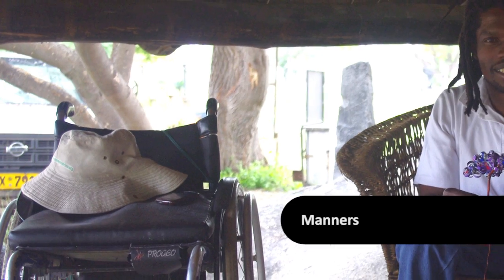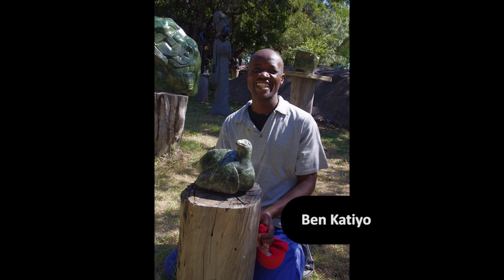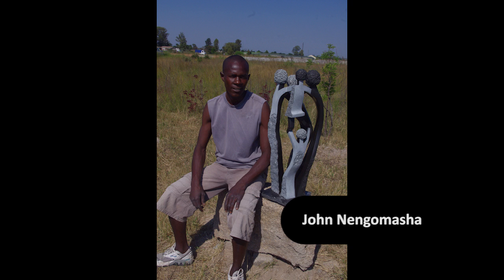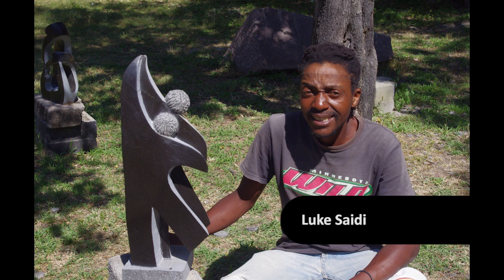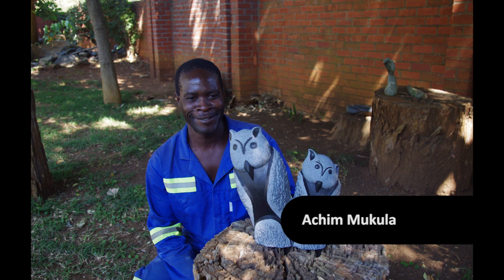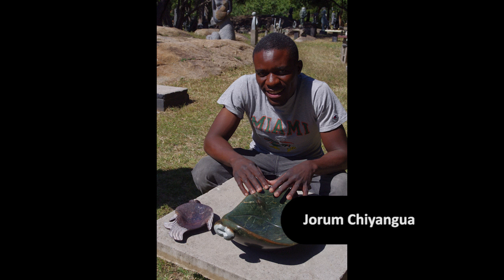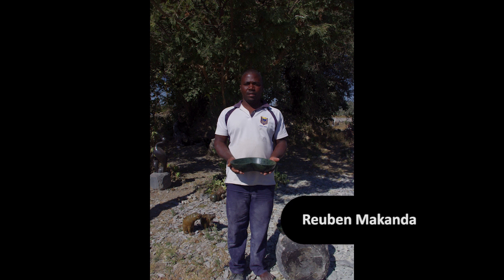He makes these sculptures of African animals out of recycled tins from Coca-Cola and Fanta. This is an old Coke can, isn't it? It's an old Coke can. And his wheelchair is literally falling apart — it's held together with bits of wire when I last saw it. And he hammers these out and cuts them into strips and by hand then weaves these strips round metal frames. And they are sculptures in their own right. Every single one of them is different. They've got a little bit of character to them. And they're brilliant little pieces of work.